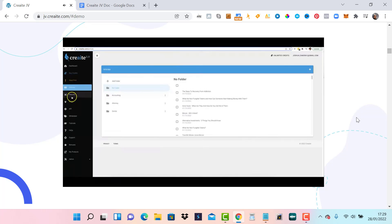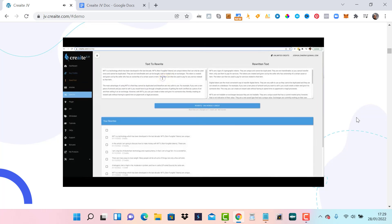We also have our powerful rewriter. Here is one I just rewrote previously, all around NFTs. Both of these are very similar pieces of content, but one has been rewritten. On the right-hand side is the new version: 'NFT is a technology which has been developed in the last decade. NFTs, non-fungible tokens, are unique tokens that can only be used once and cannot be duplicated.' On the left: 'NFTs are a type of cryptographic tokens. They are unique and cannot be duplicated.' Same thing, just said in a different way.